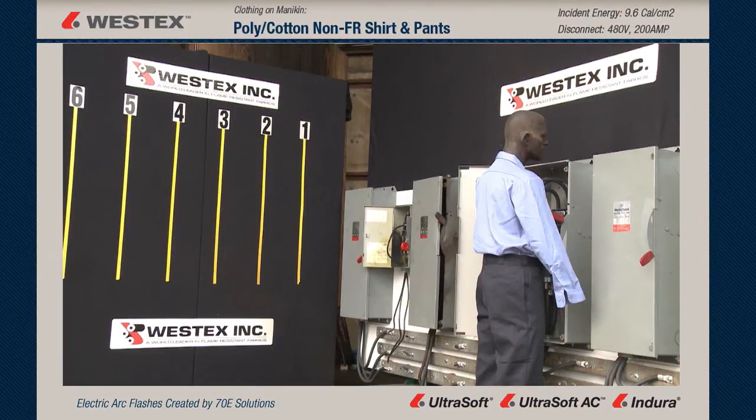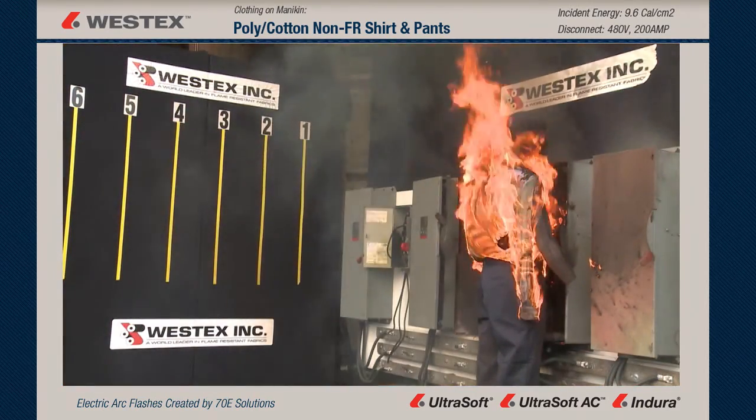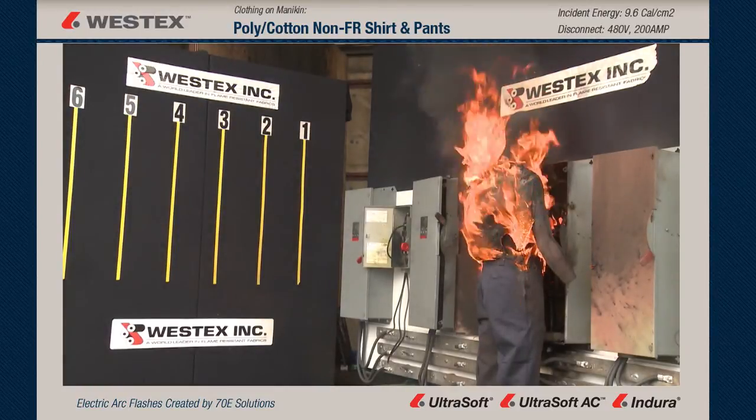This mannequin is wearing polyester cotton shirt and pants, targeting Category 2 here. Large arc and an immediate fire. Notice that the back of the garment is on fire immediately, even though the arc never hit him in the back.